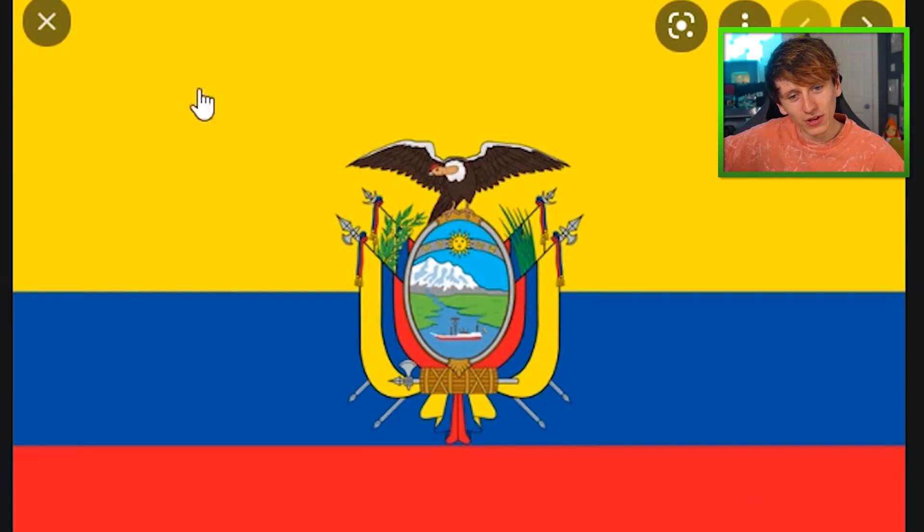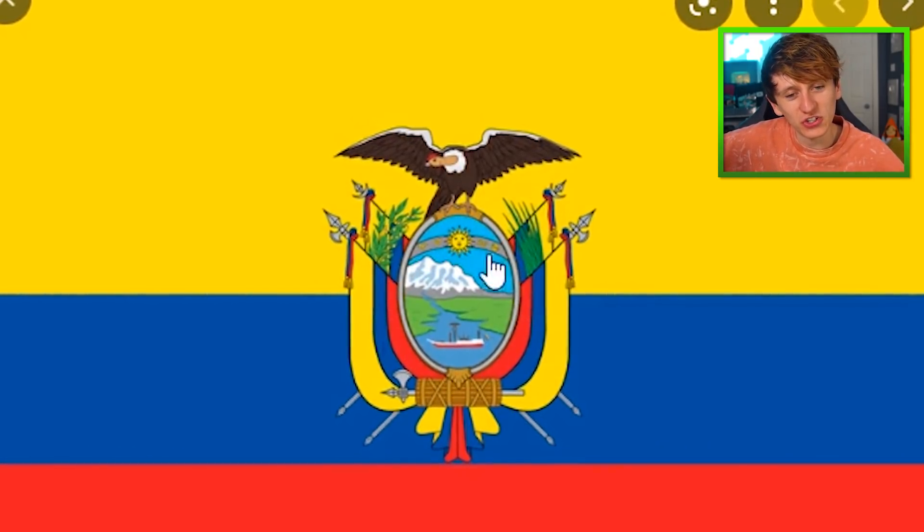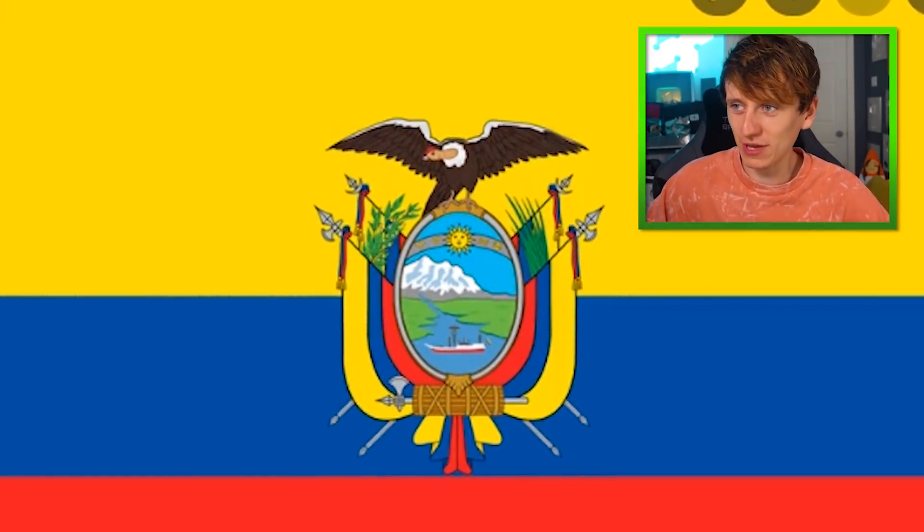Ecuador flag. We'll remember it's similar colors to the Colombian flag, but there's a door to some nice scenery. That'll stay in my brain, maybe.